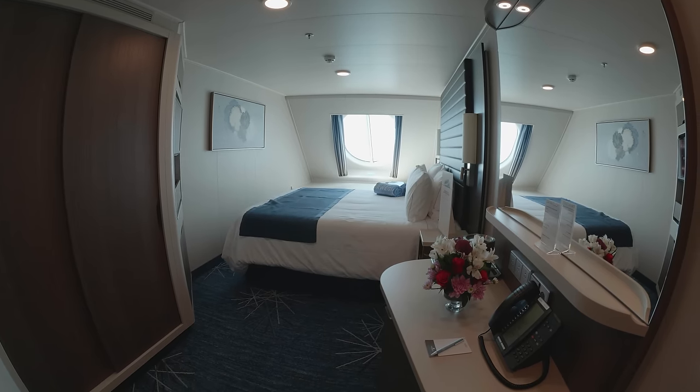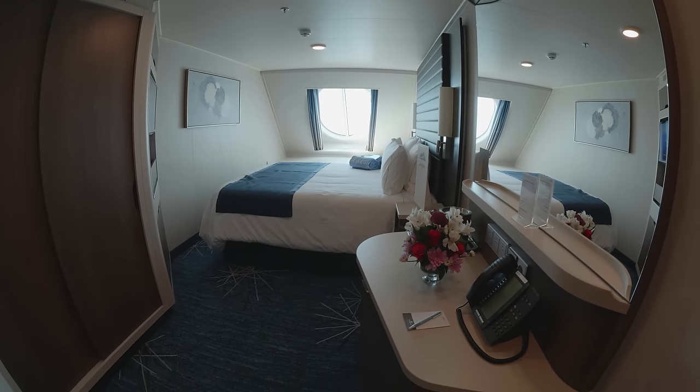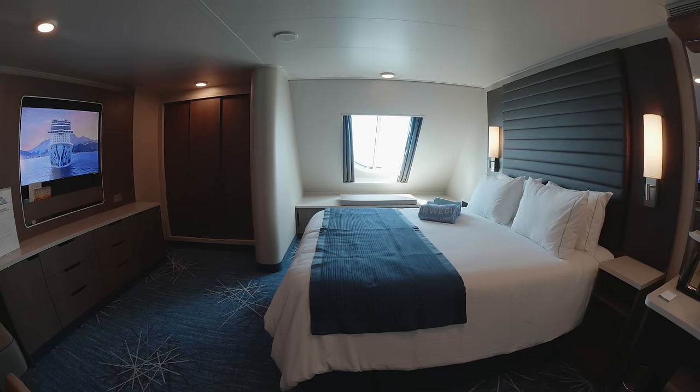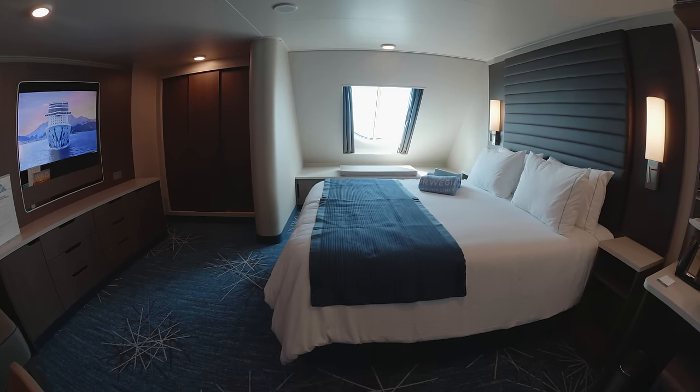Let's head to the forward of the ship where we can have a look at some of the ocean view staterooms. We particularly loved the look of these staterooms that featured a large forward-facing porthole window.